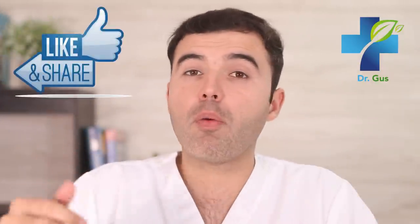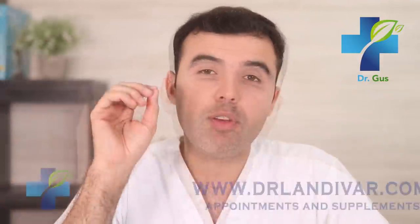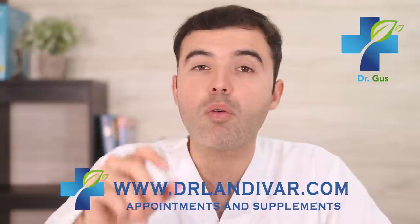Give this video a thumbs up and share it with your friends and family. If you have any questions, leave your comments below and I'll be happy to assist you. If you need quality supplements or an appointment, visit DrLandivar.com and check out these other related videos. Thanks for watching, guys, and I'll see you soon.